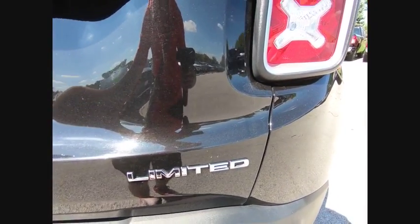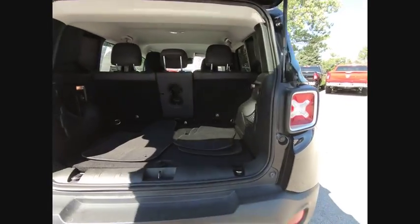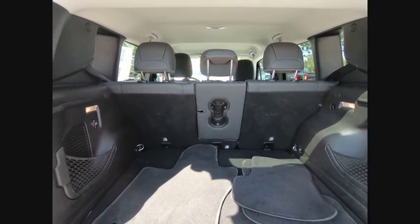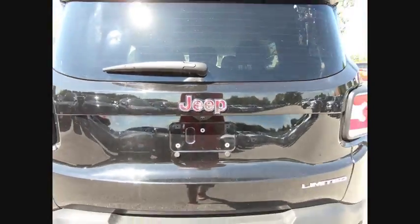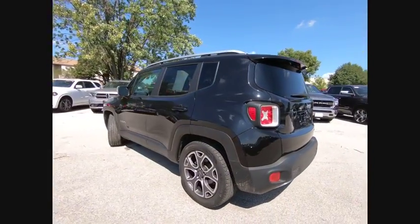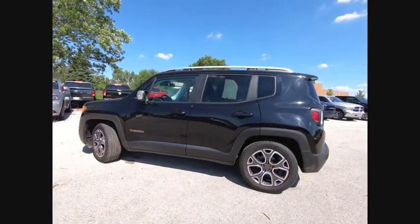This vehicle has less than 40,000 miles. Here are some of this vehicle's great options: traction control, leather-wrapped steering wheel, dual airbag, air conditioning, power steering, alloy wheels, four-wheel disc brakes, heated front seats, heated steering wheel, and electronic stability control.